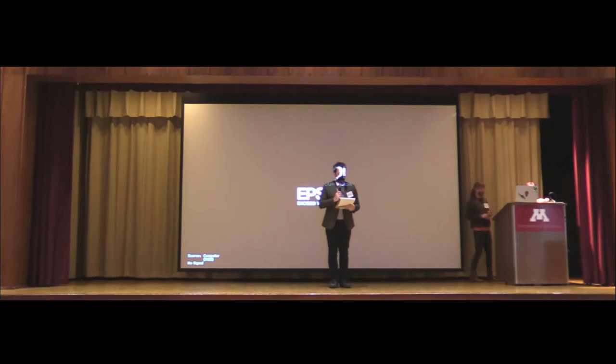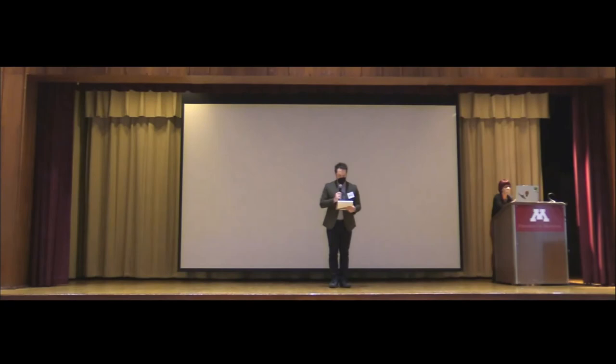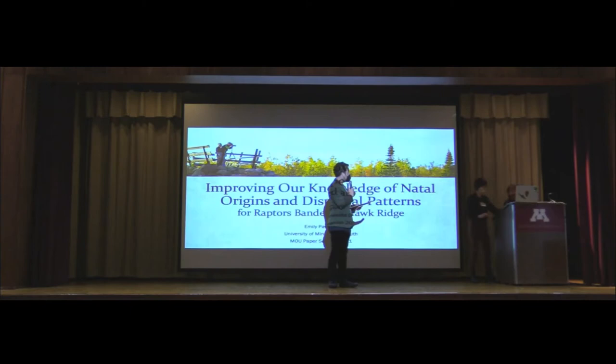Our next speaker is Emily Pavlik, who grew up in northwest Indiana and attended Earlham College, where she got a BA in biochemistry. After graduating, she taught environmental education at a variety of nature centers and nonprofits across the country, and this is where her love for birds, and specifically raptors, grew. Currently, she is a master's student in the Integrative Biosciences Master's Program at the University of Minnesota Duluth, and she'll be talking today about the work she's doing at Hawk Ridge for her master's thesis.